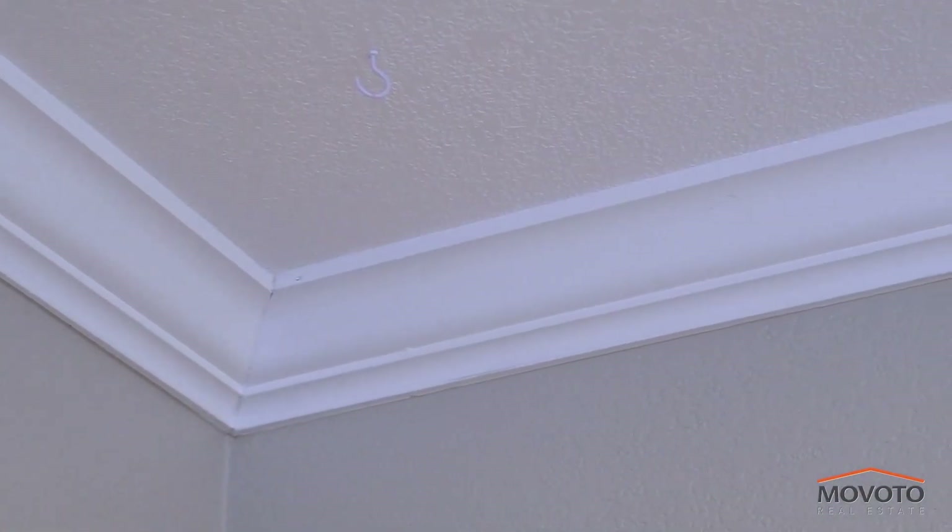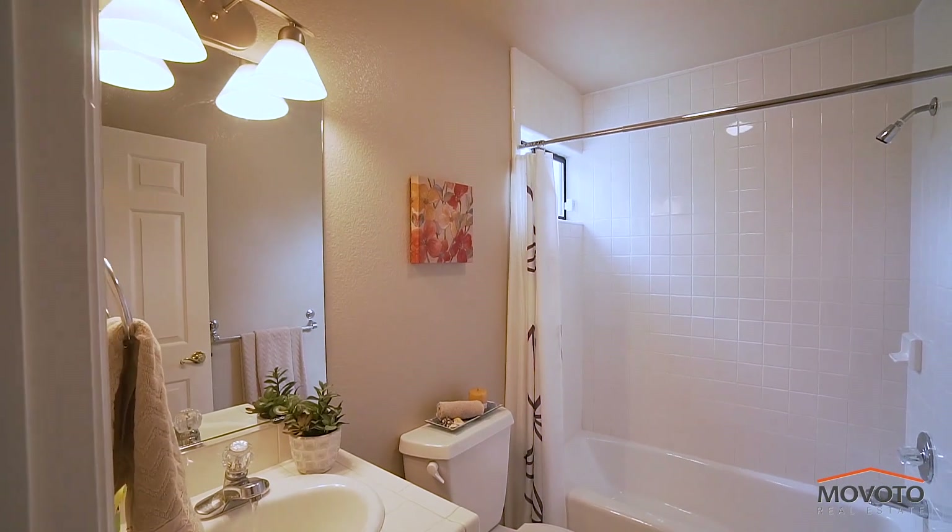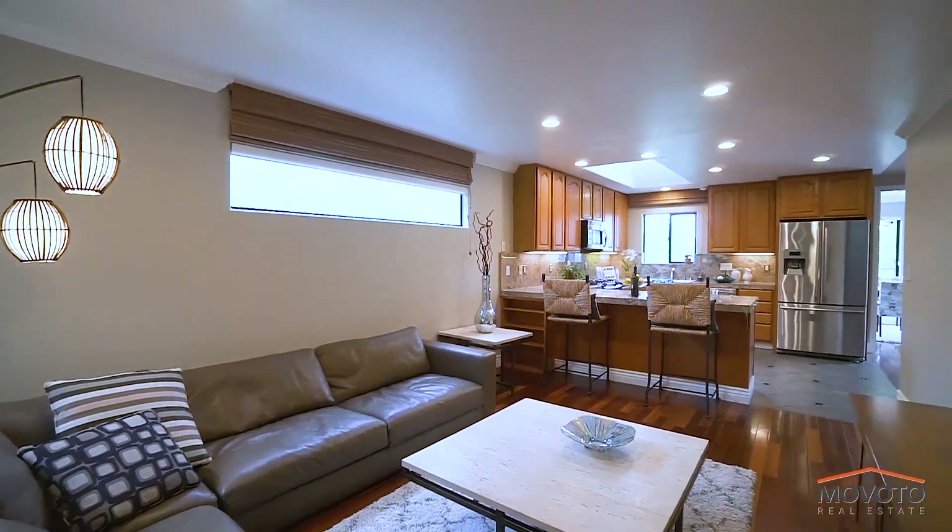The home has new interior paint, new bathroom ceiling fans, and new can lighting.